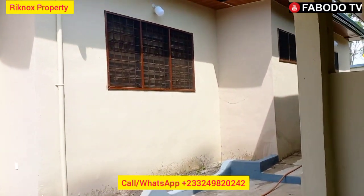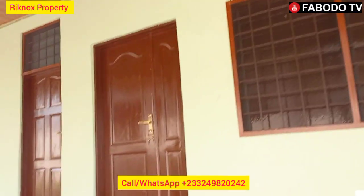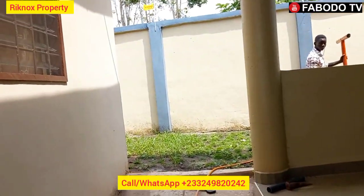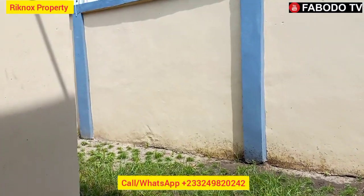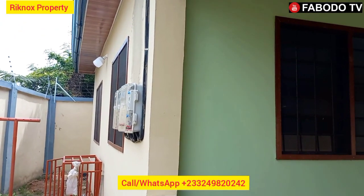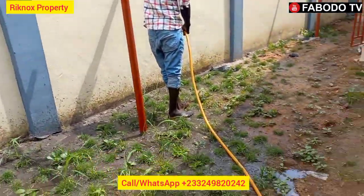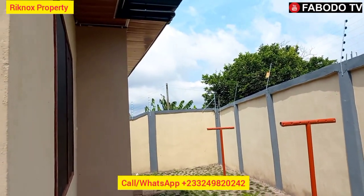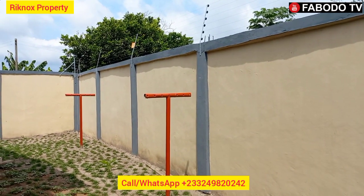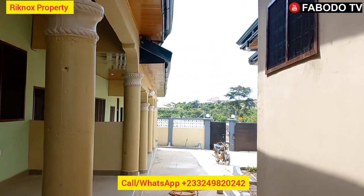The house is brand new — nobody has stayed inside before. There is a designated place for your gas cooker, and you still have space to place your fridge. Look at how neatly they have designed the walls. I've shown you all three doors leading to this unit. There's also a very cute, beautiful washroom here with a shower, tap, and a place to hang your towels — all fixtures already installed.